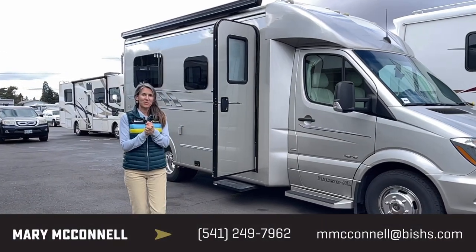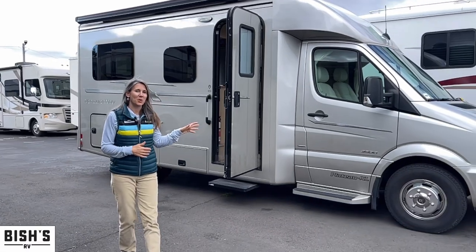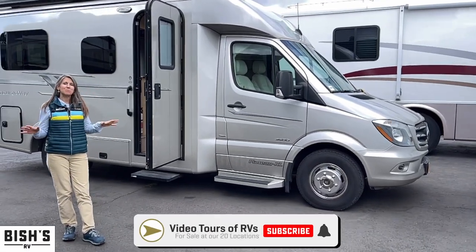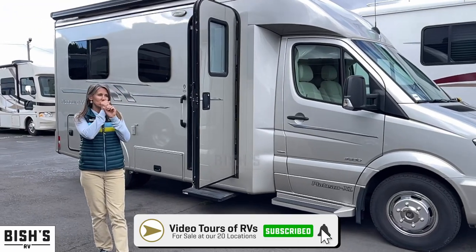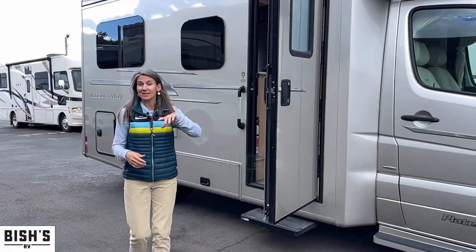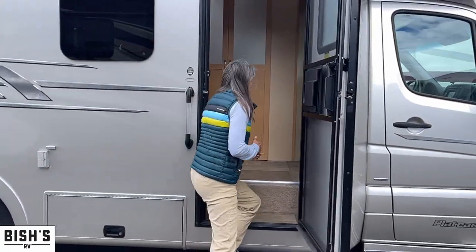Hi, you guys. This is Mary with Bish's RV. I'm so excited to show you this Plateau. This is a Pleasure Way Plateau XL. It's like a B-class — they put a straw into it and just puff it up a little bit. This is a 2016, it's used, but it's beautiful. Let's look inside.